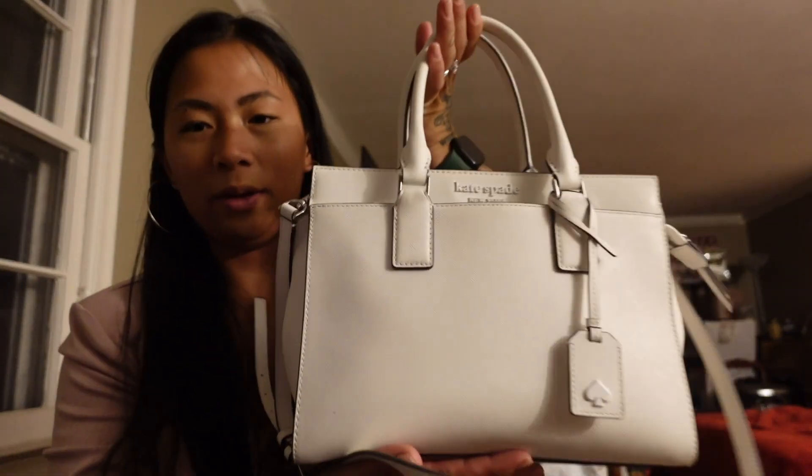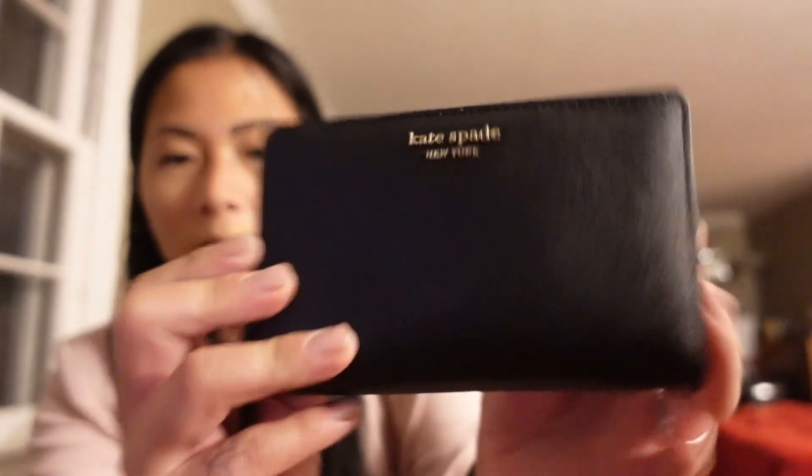Tonight I have a pink blazer, a lingerie bodysuit, and blue jeans, so I decided to take out my white Cameron satchel. With that I had my iPad mini with me. I took out this wallet — I don't even remember what it's called, it might also be in the Stacy collection — but it has a good amount of card holders, which is great.